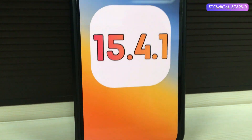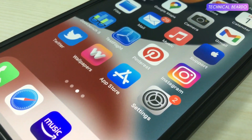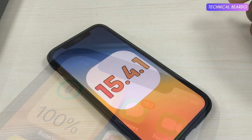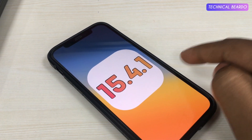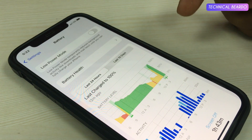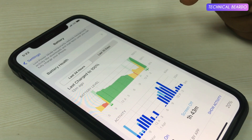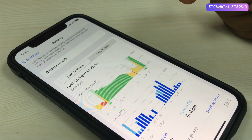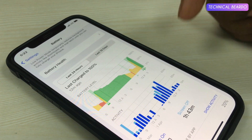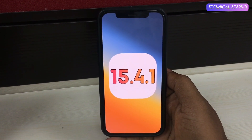Hey guys, welcome. TechnicalBehado here. Today in this video, I will be talking about iOS 15.4.1 update released by Apple for all iOS users. I know this is a late video, but I really wanted to know whether this update fixed the issue, or I wanted to review my device after installing this update. So I am recording this audio after 24 hours of installing this update on my device. Here is the feedback and review of iOS 15.4.1 on my iPhone.